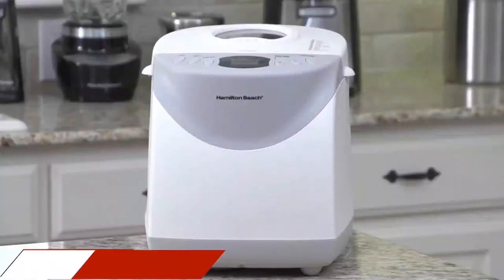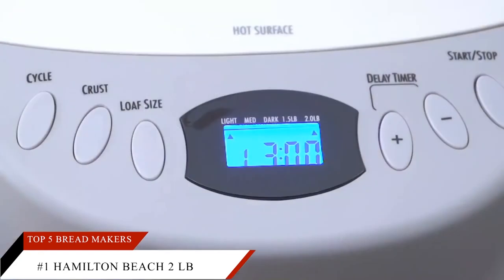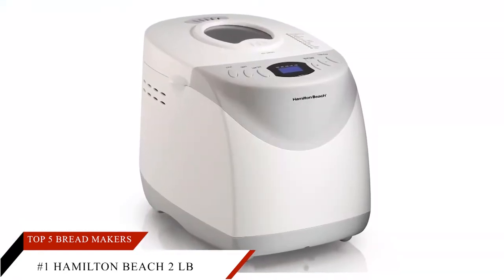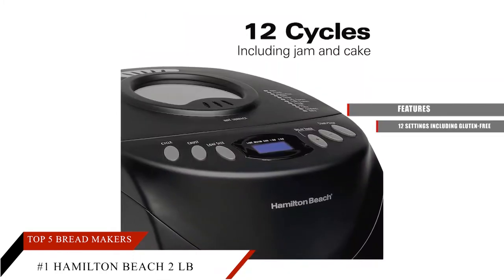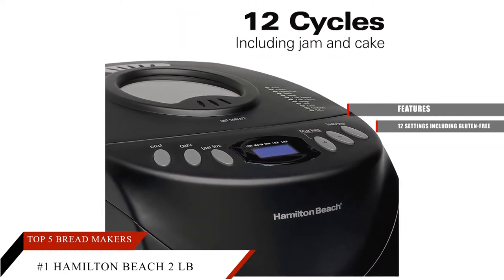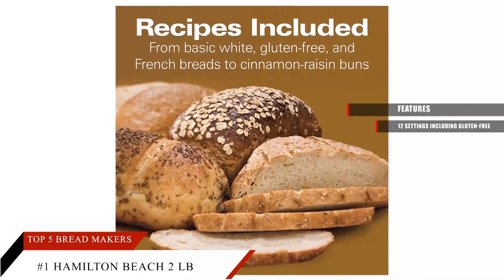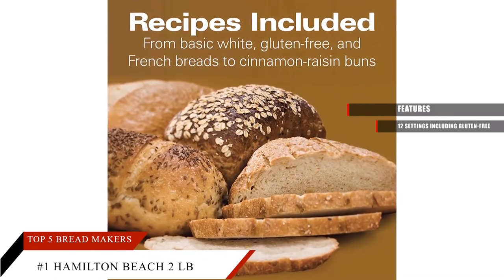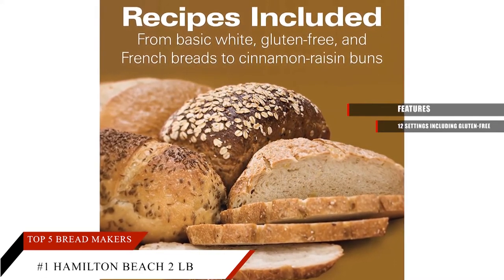At number 1, we have the Hamilton Beach 2lb Digital Bread Maker — a versatile and top-of-the-line bread maker that covers all the basic and essential features you want. It offers 12 settings for making different kinds of bread, including French bread, quick bread without yeast, sweet bread, whole-grain bread, and cake. It is designed with nutrition in mind, so you can add nuts and fruits with an audible reminder. Cakes, jam, 1.5lb express, and 2lb express can also be made in it.